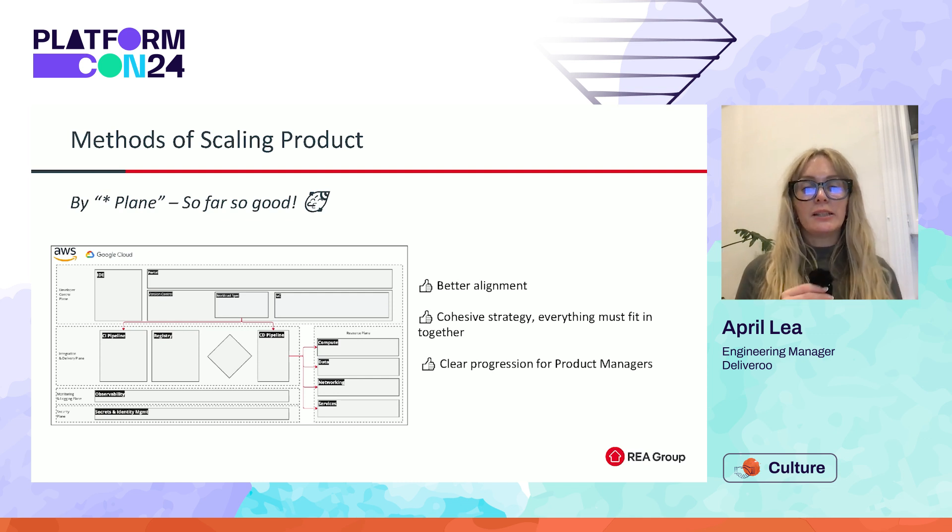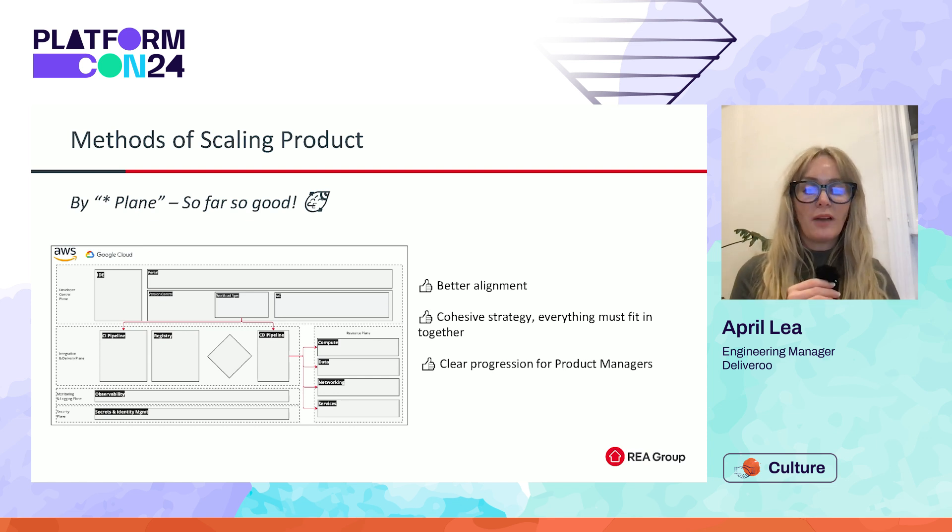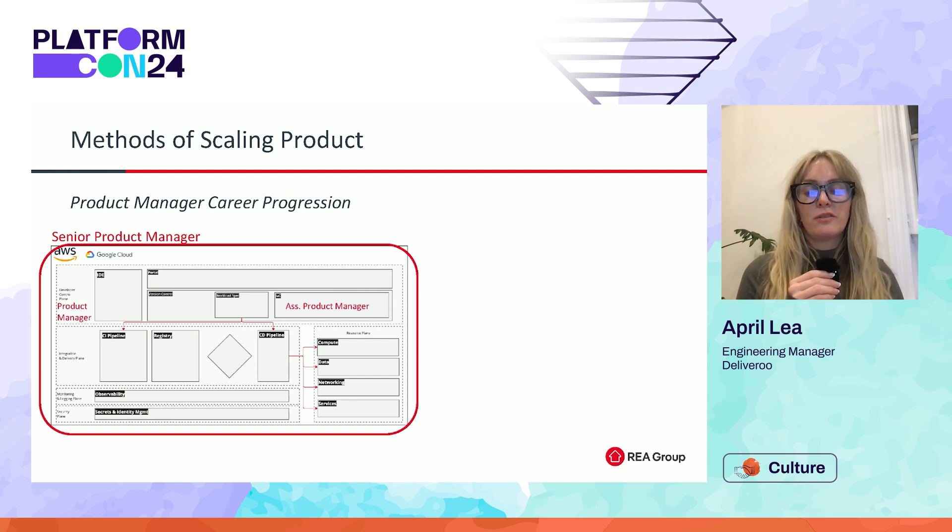With the added element of the capabilities contained within, this internal developer platform blueprint has also provided a scaling blueprint for product. This makes it a much easier sell for potential platform product managers who are interested in understanding how their remit or their space can grow as their experience grows. We are still in the early days of implementing this blueprint, but so far it's proven really useful in helping us assemble ourselves and begin delivering on a strategy that's shared, cohesive, and aligned — which is actually going to help us drive even more efficiency for REA's product teams.